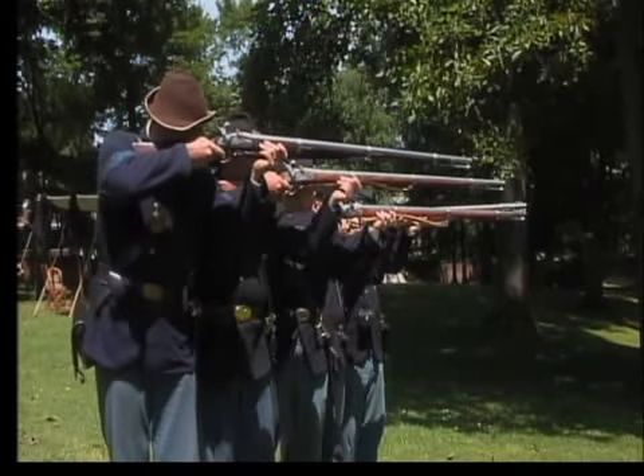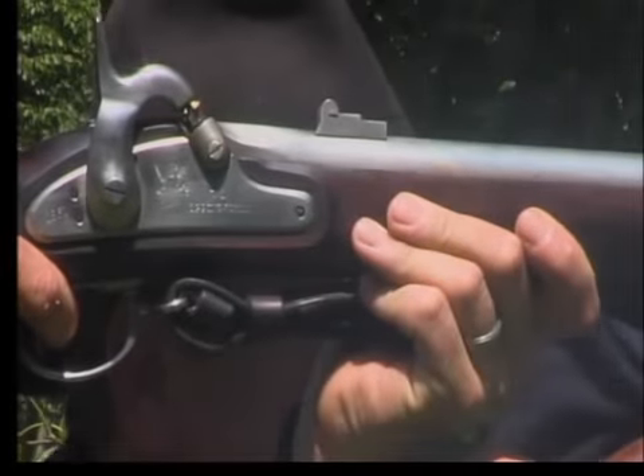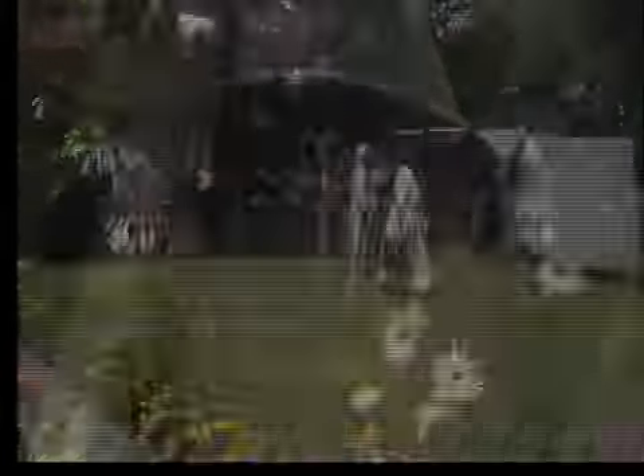Aim! Fire! When you come to a place like this, it makes it real.